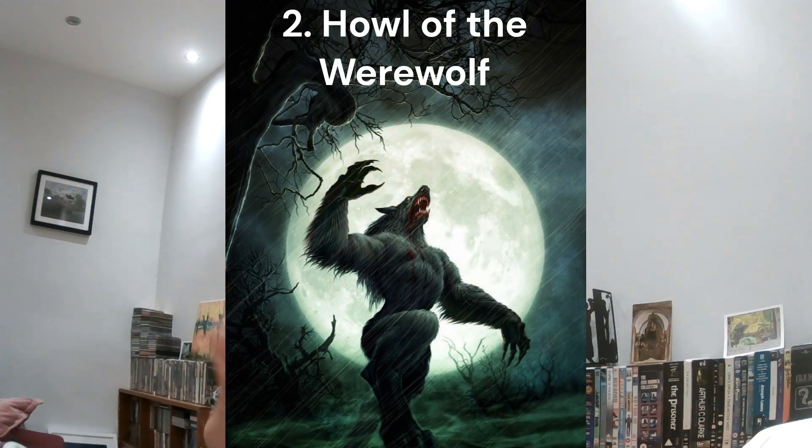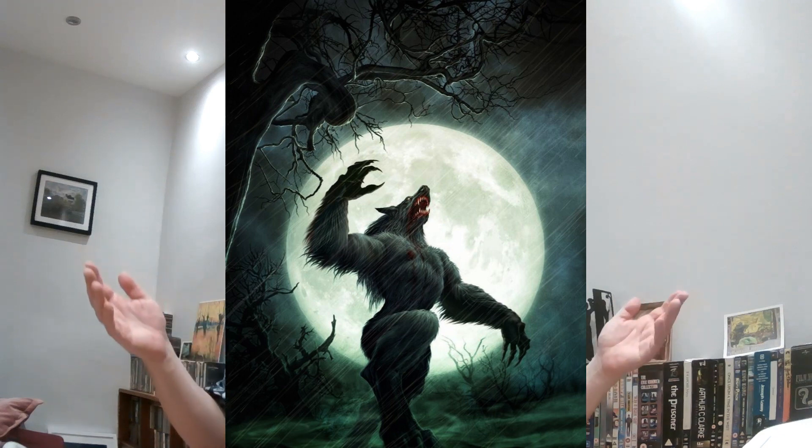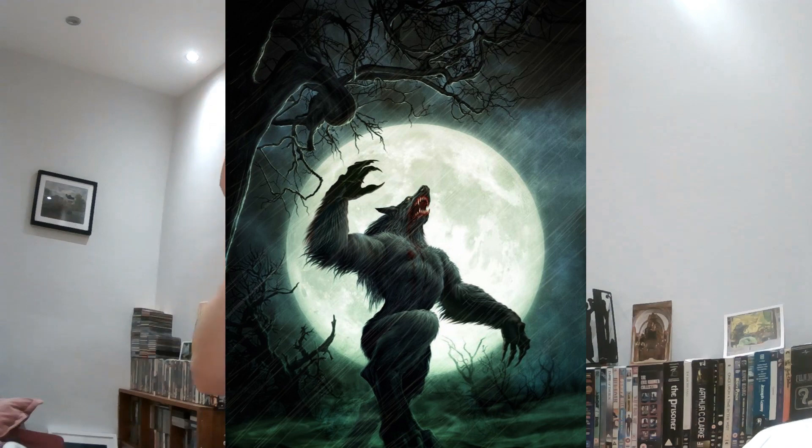In second place, I go back to Martin McKenna and a more recent book: Howl of the Werewolf. Imagine what a werewolf looks like — now look at Martin McKenna's illustration, and it's right there. A great big full moon, and in front of it this great big powerful howling wolf man. Absolutely terrific image, just iconic — everything you want. It just does the job.